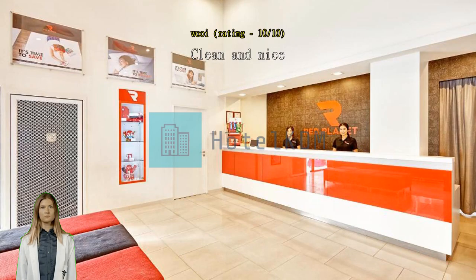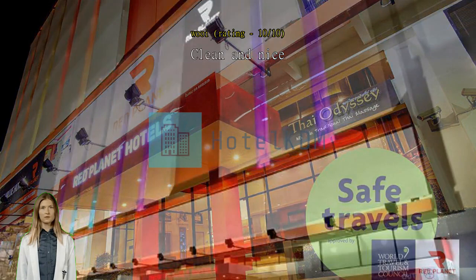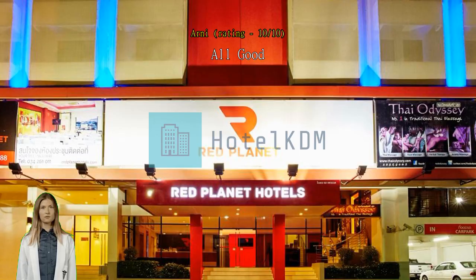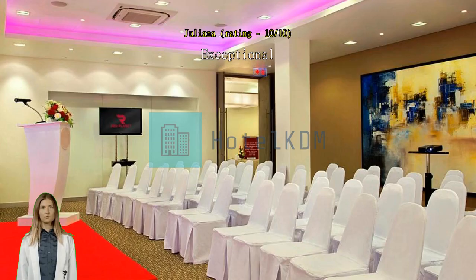All good. Exceptional — near to train station and many local foods. Easy to go around by Grab. Room was clean and comfortable. Affordable and very clean hotel, will come again. Recommended.